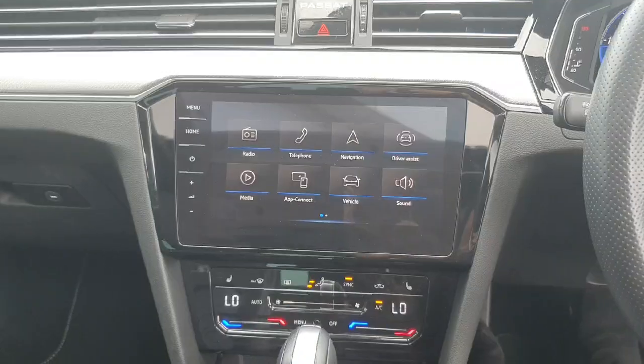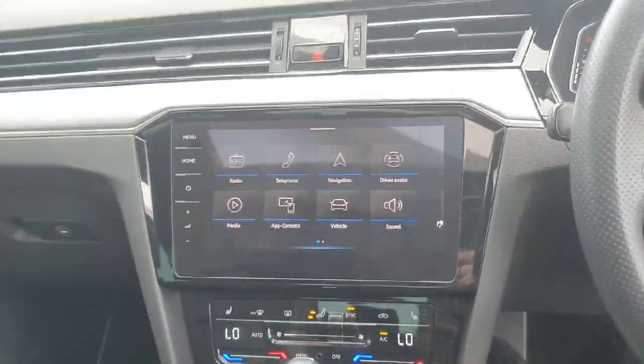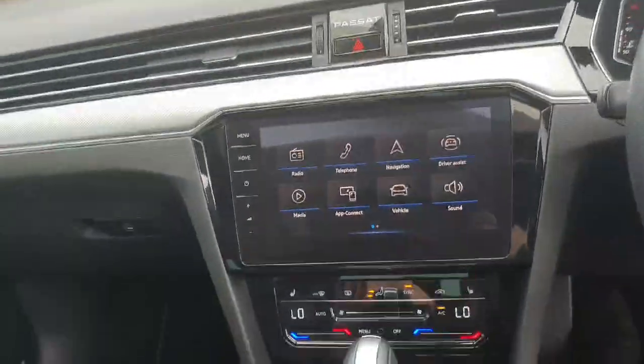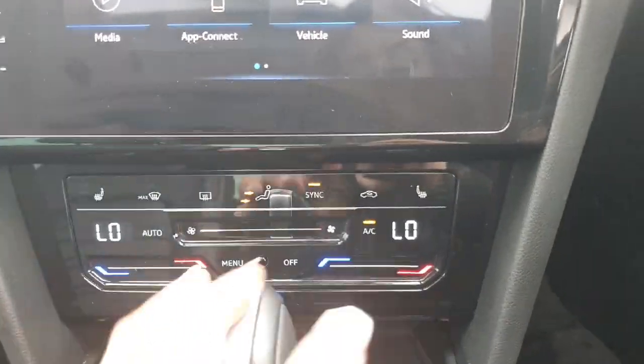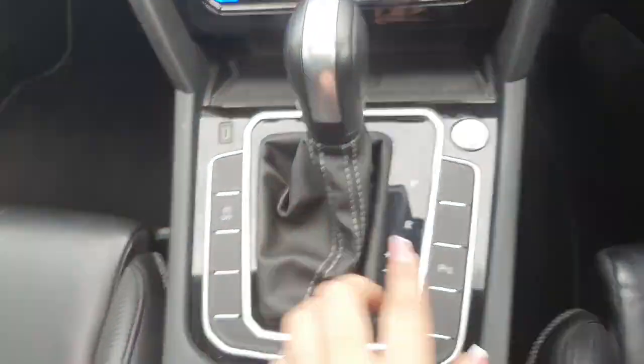Now just coming into the front of the car, here we have our media screen display and we have plenty of different options to choose from. When you come into the car we will show you all in better detail how everything works, and make sure you don't leave unsure of anything. Just in the centre we have all of our climate controls. Both passenger seat and driver seat do have heated seats. We also have our wireless charging pad and our DSG gear stick.